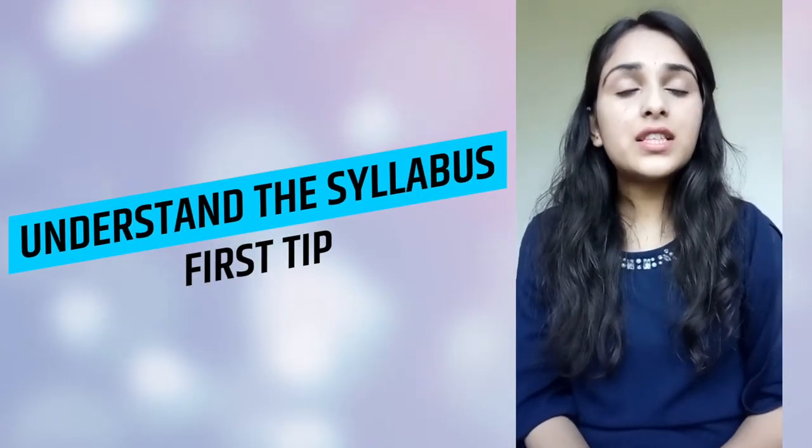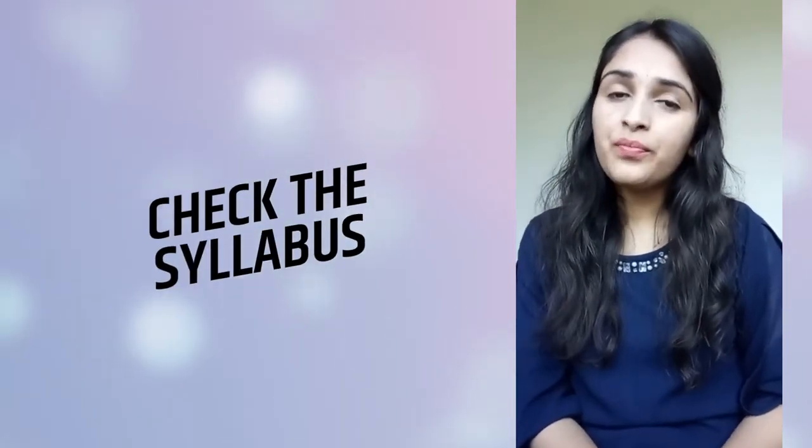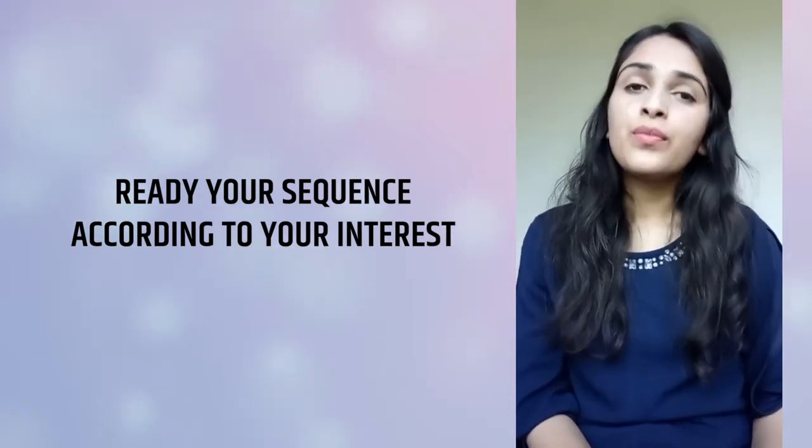The first tip is to understand the syllabus. First of all, check the syllabus properly. If you understand the syllabus, then make a sequence ready according to your interest. This sequence will be based on your interest subjects. If you start studying with your interest subject, you will easily understand and won't waste much time. So first of all, check the syllabus and start with your interest subject.